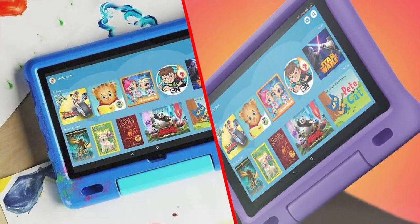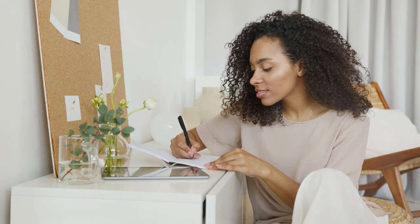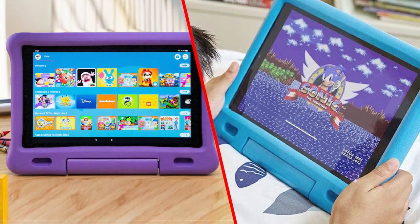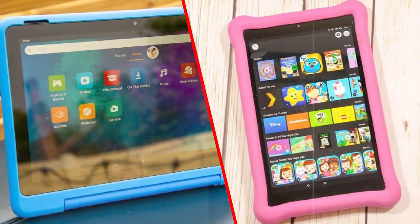The device also comes with a one-year subscription to Amazon Kids Plus, which provides access to over 20,000 books, videos, games, and educational apps. This subscription service is regularly updated with new content, ensuring that children always have access to fresh and engaging content.